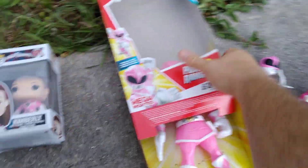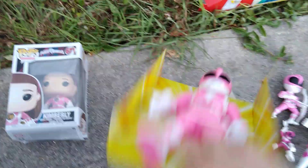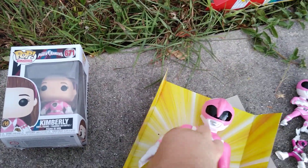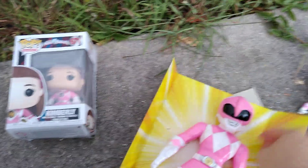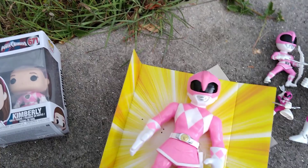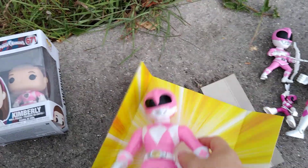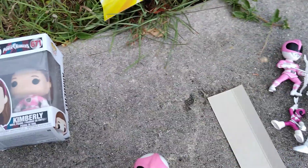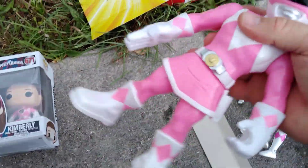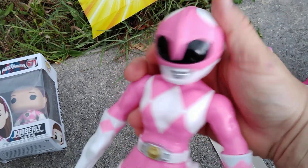Let's see if we can open it up from the bottom here. If you guys are new here, please subscribe to the channel — it lets me know you care. Leave a comment if you guys are into Power Rangers, if you have collected any Pink Ranger or any Ranger. Also, smash that like button. But let's get into it.